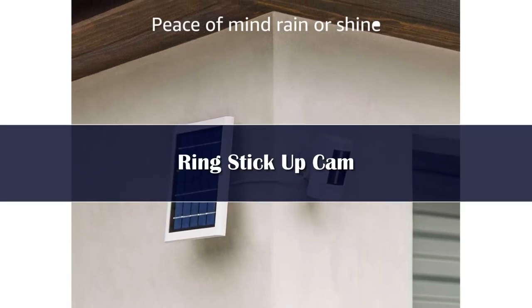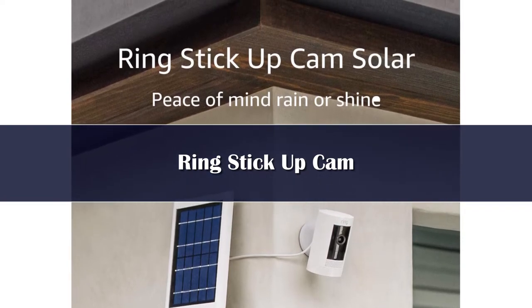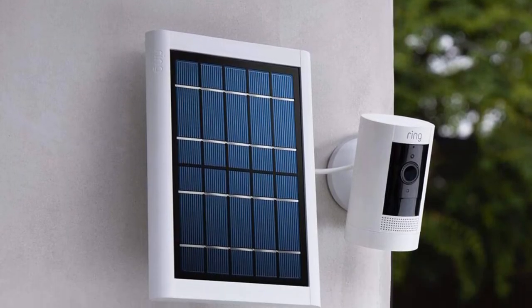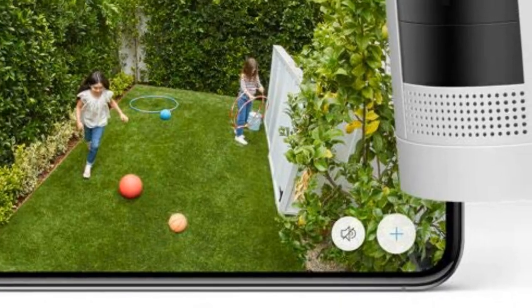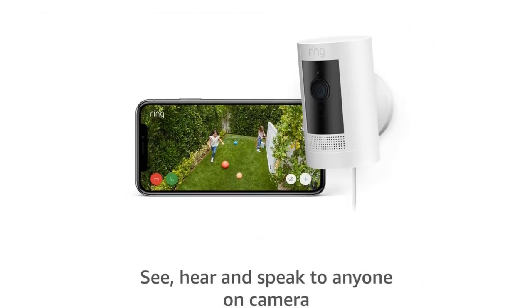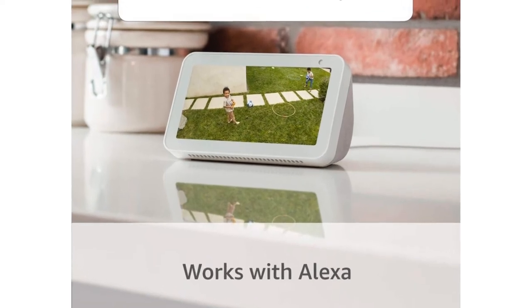Number 4. Ring sells a solid spotlight cam with its solar panel for $220, but if you want the best deal from the developer, you can get the stick-up cam with the solar panel for $149. That's not bad, especially given the solid specs: 1080p resolution, night vision, two-way talk, a 115-degree field of view, a built-in siren and other smarts. If you're looking for a good deal, you can find this package for even lower prices fairly frequently, especially during parent company Amazon's Prime Day Sale.